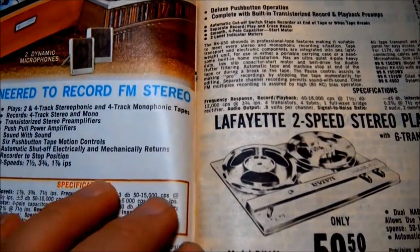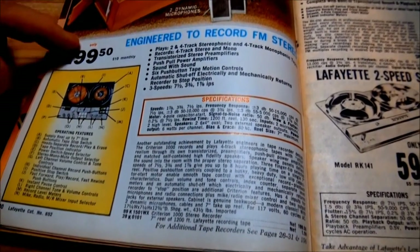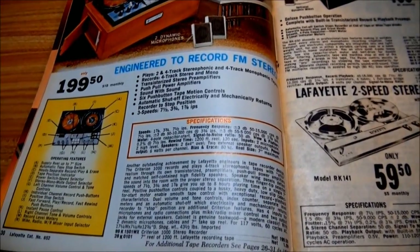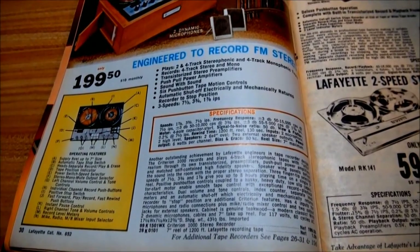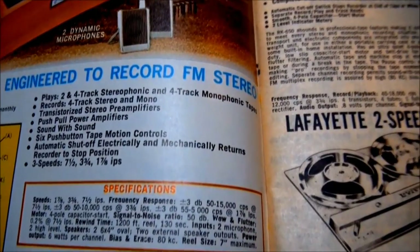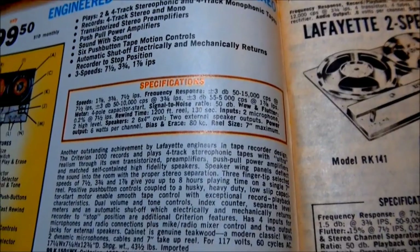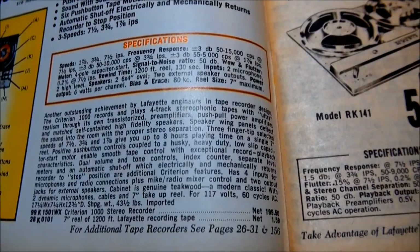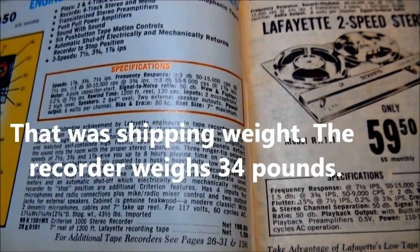The professional four-track stereo self-contained tape recorder featuring magnificent teak cabinetry, engineered to record FM stereo — $199.50. I think there was a 1000B that didn't have the 1-7/8 inch recording option, and that was ten dollars less. You can pause your YouTube player and read those specifications. One that was kind of important for me: this was 43 pounds.